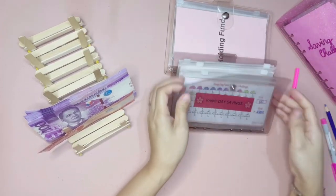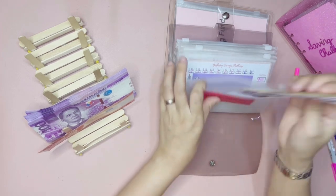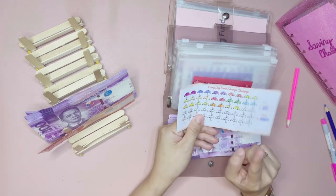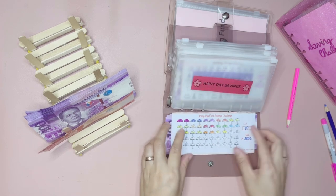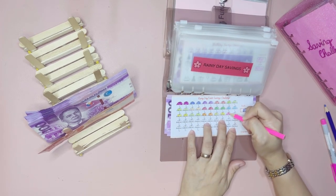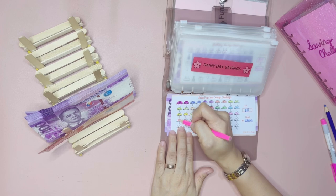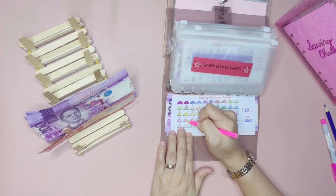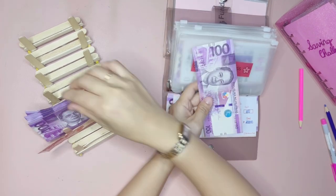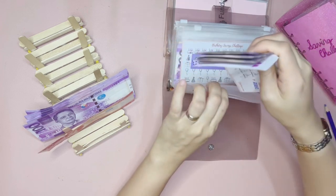The first one in the next binder is the rainy day savings challenge, and the rainy day savings challenge will get 200 pesos. Each of these umbrellas is worth 50 pesos, so let's go ahead and color four of them. Once we've colored all of these umbrellas, we will have a total of 2,500 pesos saved in our rainy day savings challenge. Let's go ahead and get 200 pesos, add it here — that's it for the rainy day savings challenge.